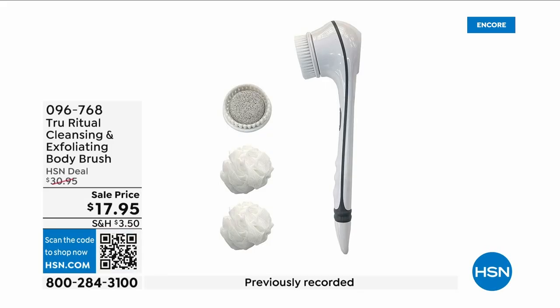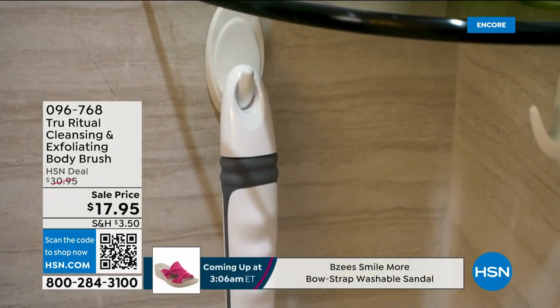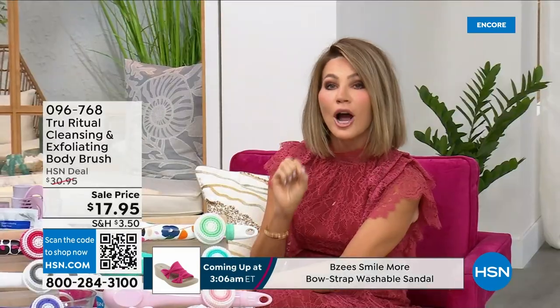They're the number one shower cleansing systems — a cleanser, exfoliator, and body brush all in one. You don't have to choose between them; you just choose your color. Everything tonight is on five interest-free credit card payments, so you get this today for just three dollars and 59 cents.